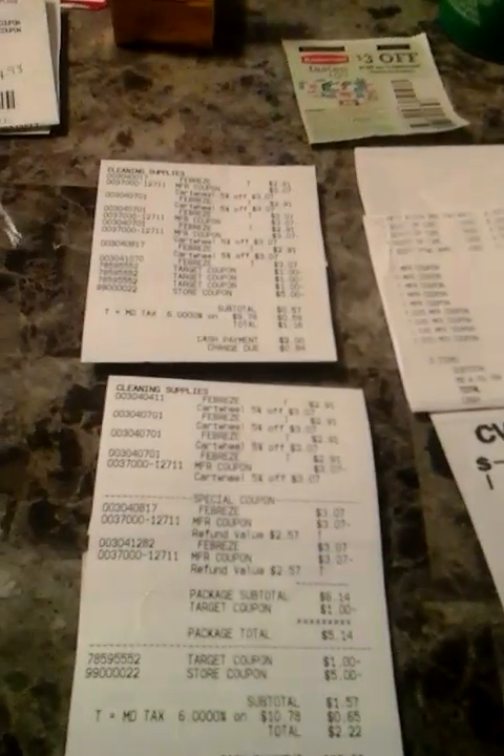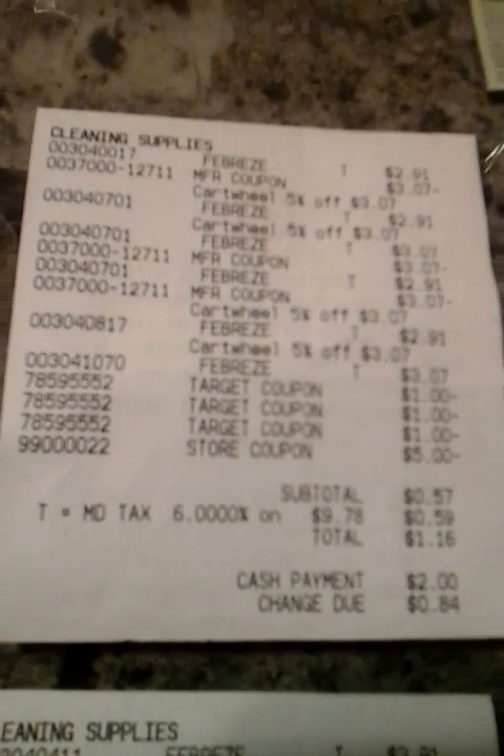Okay, I'm back — my receipt was hiding. So for the Febreze deal: buy six, use three buy one get one free coupons, and three of those dollar-off-two coupons. If you don't have those dollar-off coupons, just add $3 onto what I paid. I paid 57 cents plus tax, a dollar 16. The second receipt: $1.57 plus 65 cents tax, coming to $2.22.